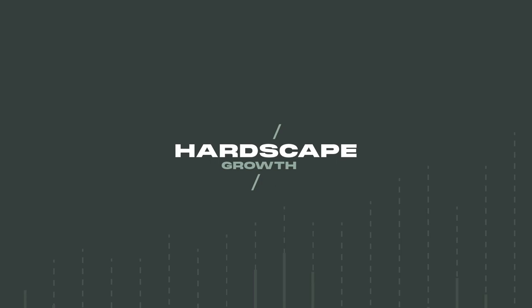Thank you so much for joining us on the show. It's been a real pleasure, and I can't wait to have you on again. Thanks, Alex. Talk to you soon. That's it for this week's episode of Hardscape Growth. Till next time, work hard, pave harder.